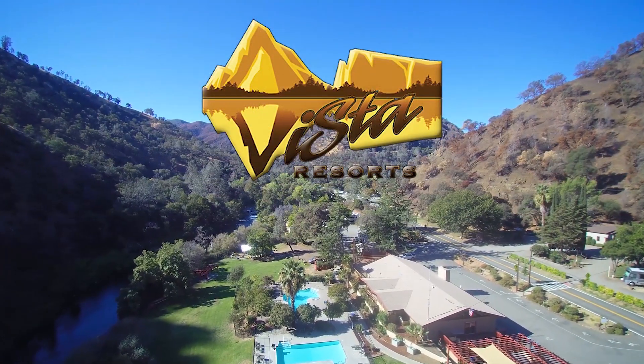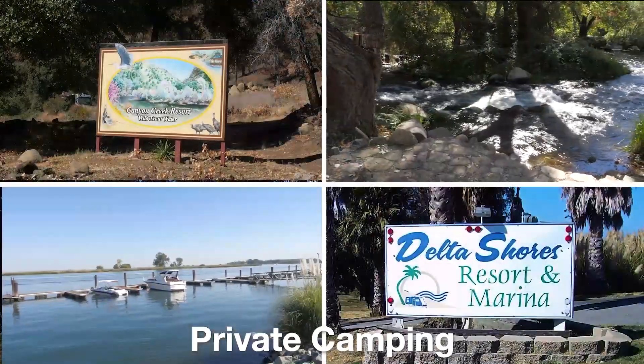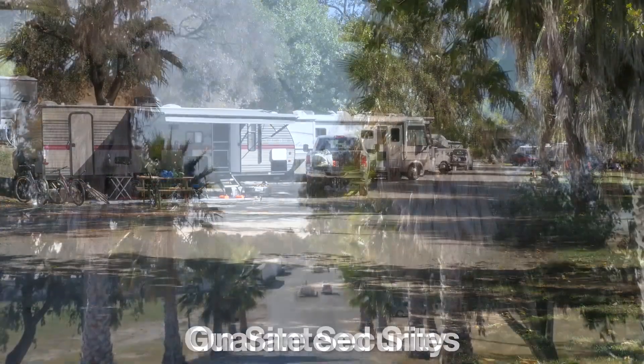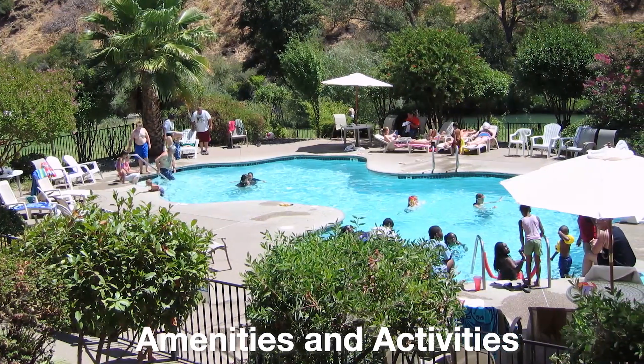When you become part of the Vista Resorts family, you'll enjoy private camping at any beautiful Vista Resort with guaranteed RV sites, on-site security, lots of amenities, and family-oriented activities.